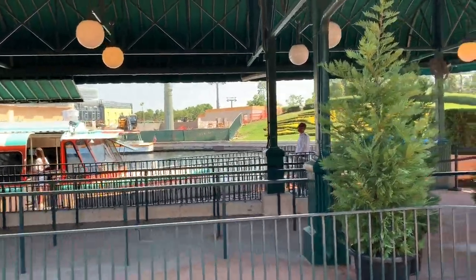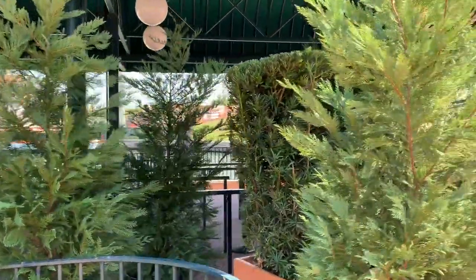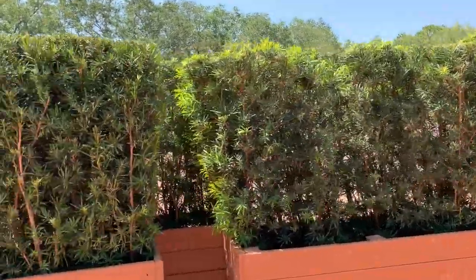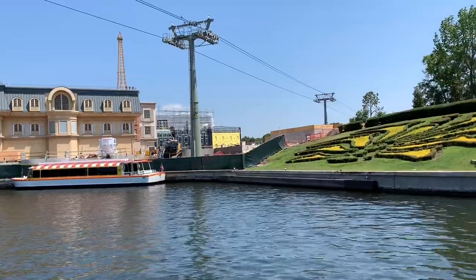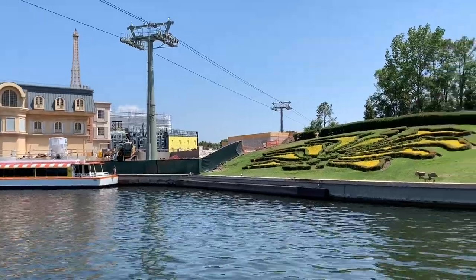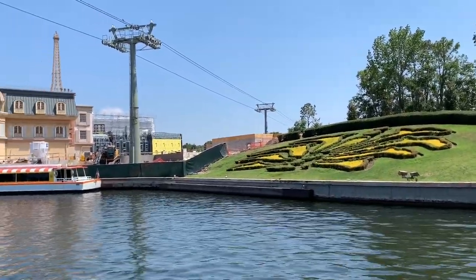I'm not sure what that building is. Did we know what that building is there? And then the Ratatouille ride. Let me go this way because the security is right here. Here is the Ratatouille construction — there's one structure way over there, and then there's another smaller gray one here. I'm not really sure what that one is.